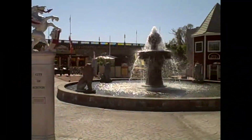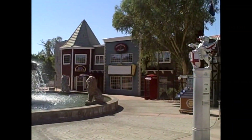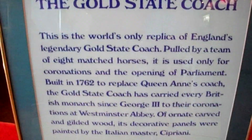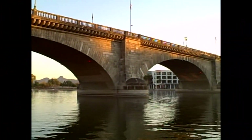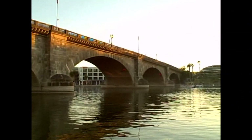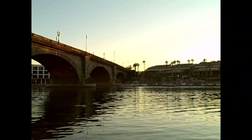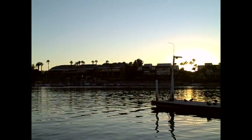Welcome to beautiful Lake Havasu and this is the little English village that's right outside of the London Bridge. This is a replica of the actual gold state coach. Here's the bridge itself — it was brought over in the 1960s brick by brick and then reassembled right over Lake Havasu. It's a gorgeous, gorgeous place.